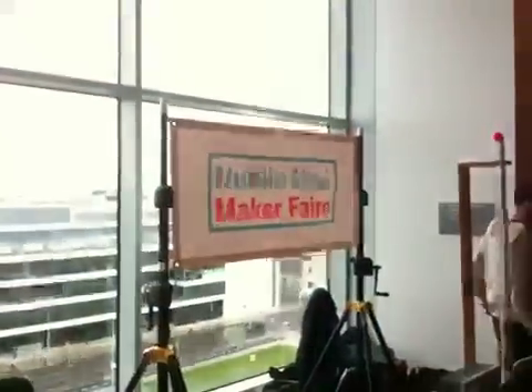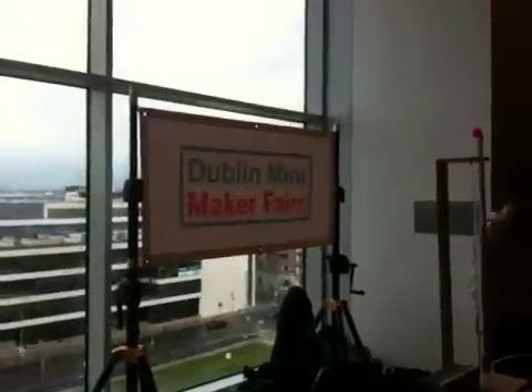Damien, what's going on? So we're here at the Aesop Lodge in the Shiny New Convention Centre in Dublin. The Dublin Mini Maker Faire, is it? Yes.